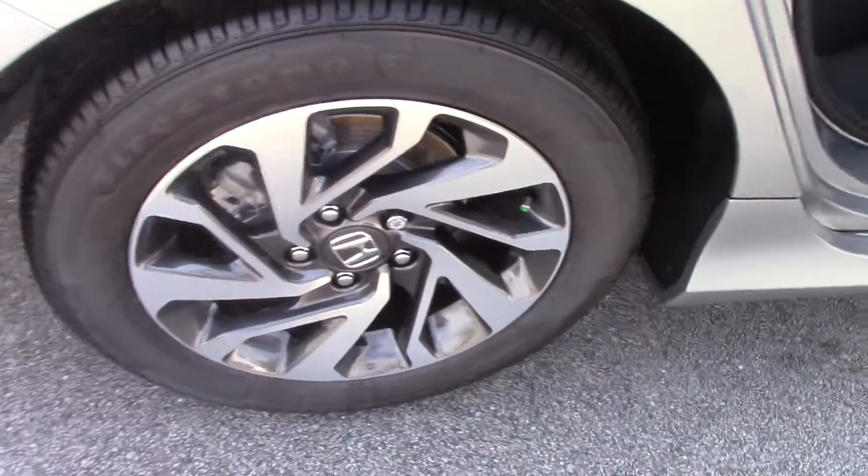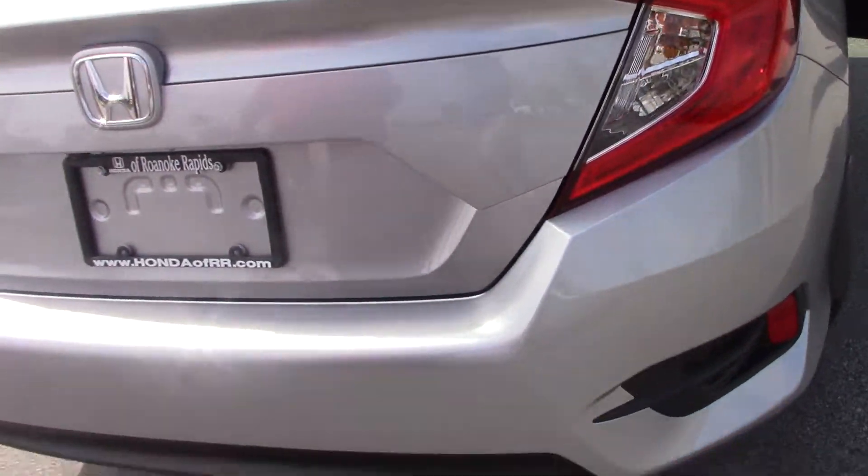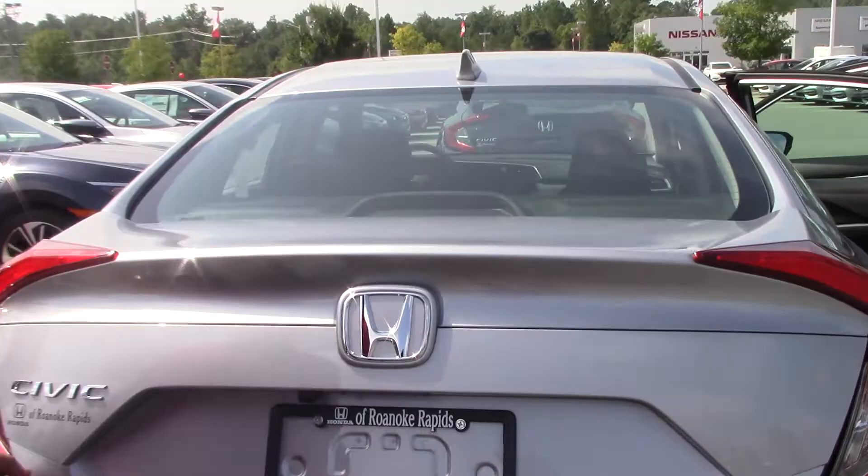Come around a little more to the trunk. We have your backup cam, and once you open the trunk we also have a lot of space.